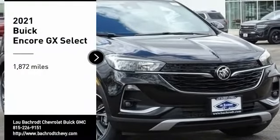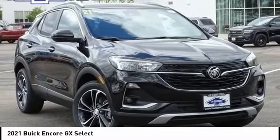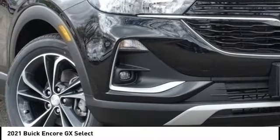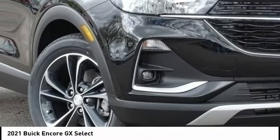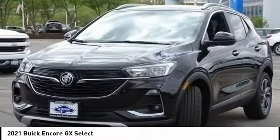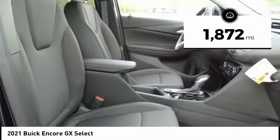We are pleased to show you the 2021 Encore GX. The Buick Encore GX provides plenty of space and functionality with its compact SUV body. The Encore GX also provides plenty of safety features and a wide variety of options that you can upgrade to. This vehicle has less than 2,000 miles.